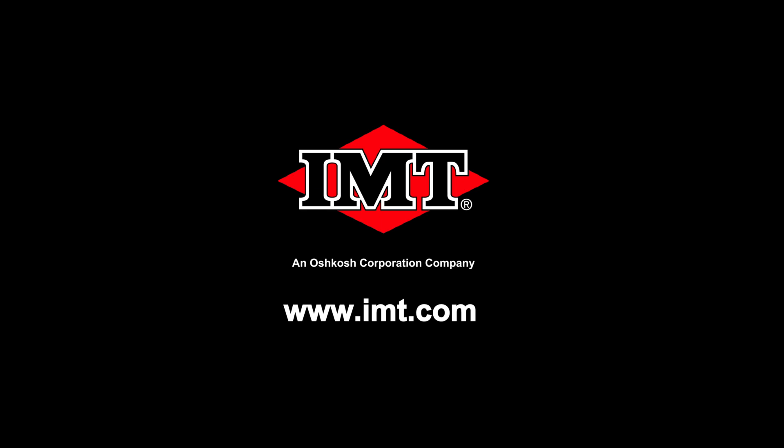IMT — nothing says commitment like the diamond.